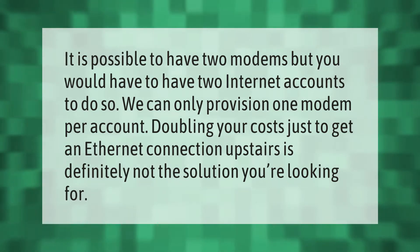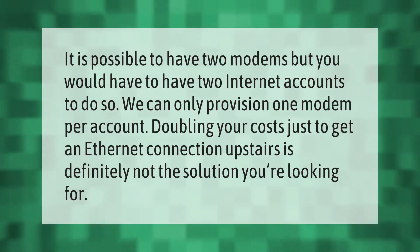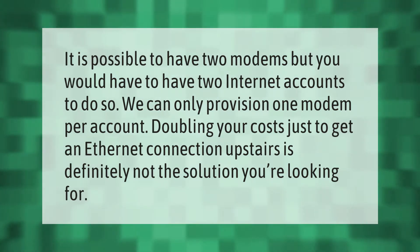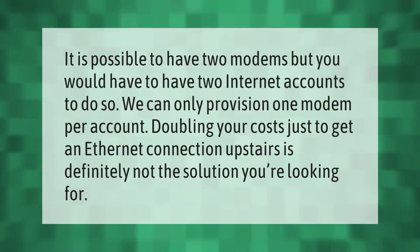It is possible to have two modems, but you would have to have two internet accounts to do so. We can only provision one modem per account. Doubling your costs just to get an ethernet connection upstairs is definitely not the solution you're looking for.